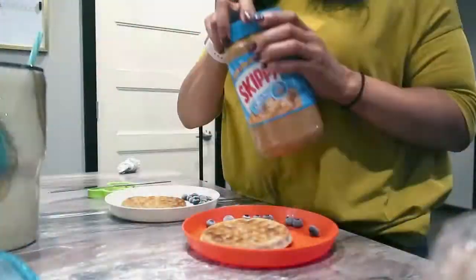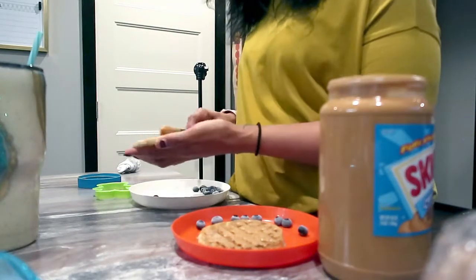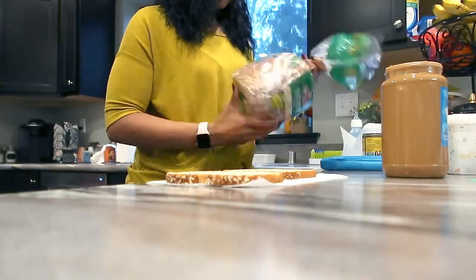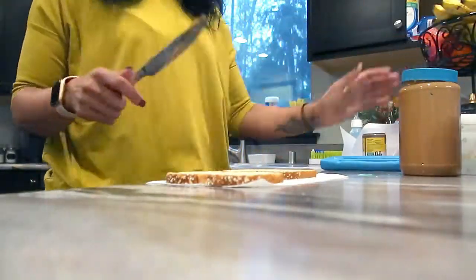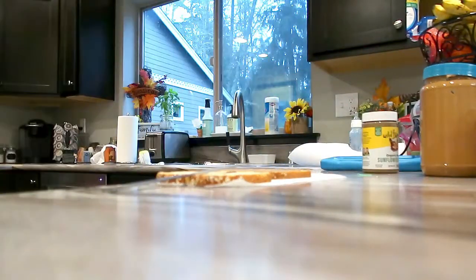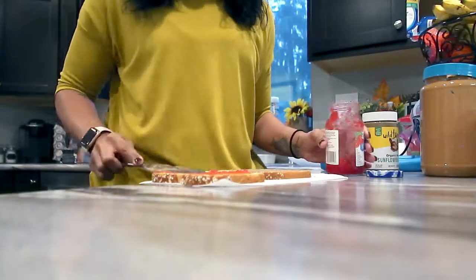After the kids are all dressed, we head downstairs and I get their breakfast ready. Usually they eat the same thing — it's either toast or a waffle with peanut butter and some sort of fruit. This particular day I didn't pack Nova's preschool lunch, so I needed to make that as well. Her preschool is a nut-free school so we use sunflower butter sandwiches instead of peanut butter. Packing lunches the night before would definitely be more productive, but this only took about 10 minutes to whip together.